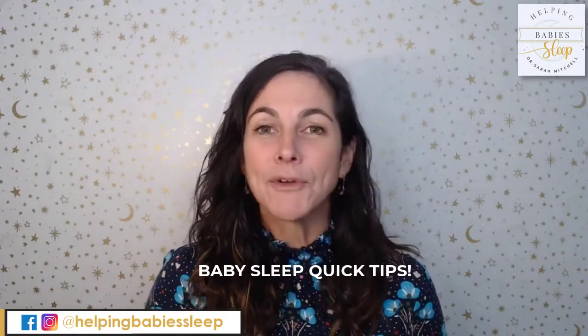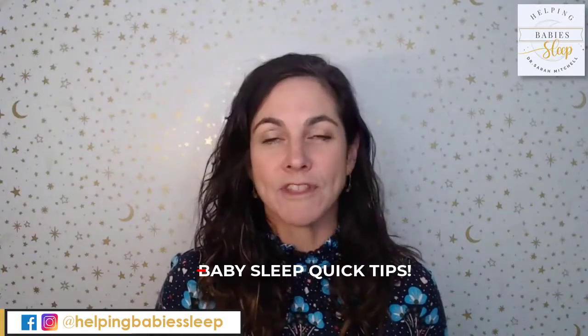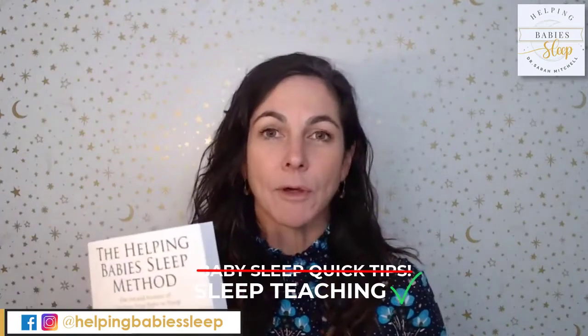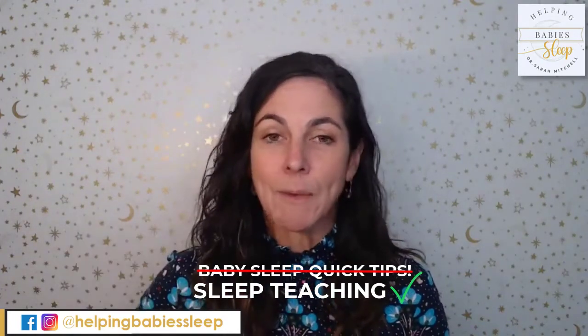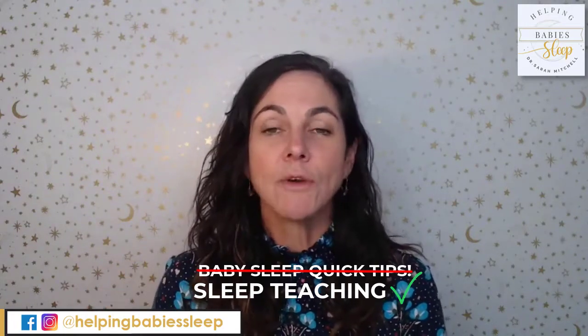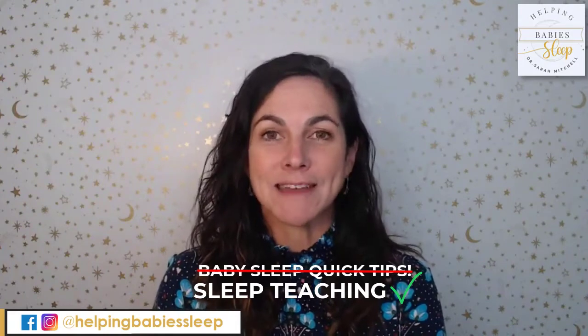We're going to go through the pillars of the Helping Babies Sleep Method to help you understand that sleep is more than just a quick tip to solve your problems. In the Helping Babies Sleep Book, which is available on Amazon, we have five pillars. I want to go through each of those so I can educate you on why your baby struggles with sleep and what you need to do to help them sleep through the night.